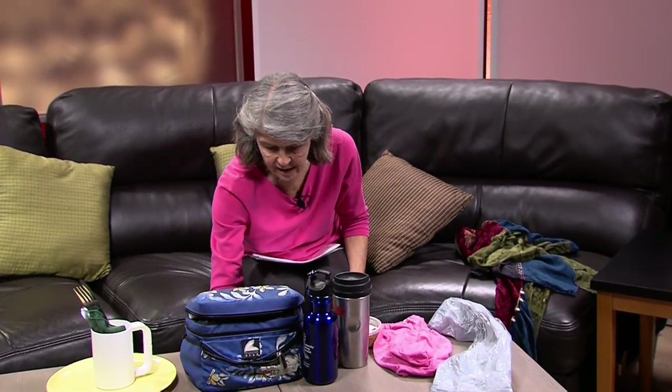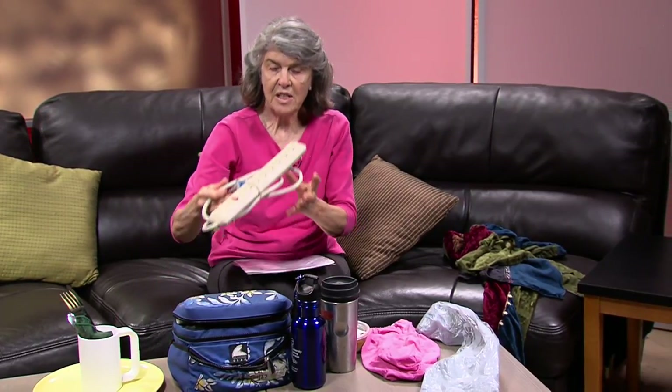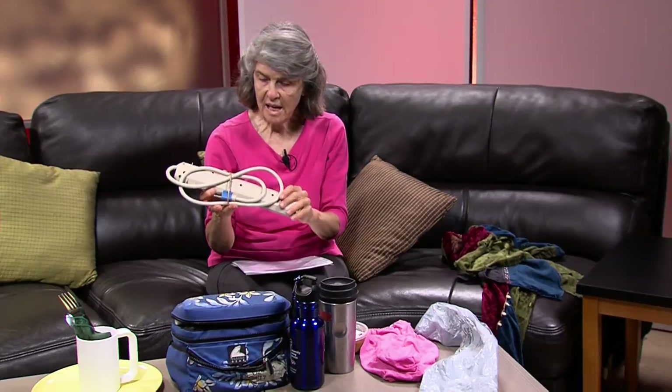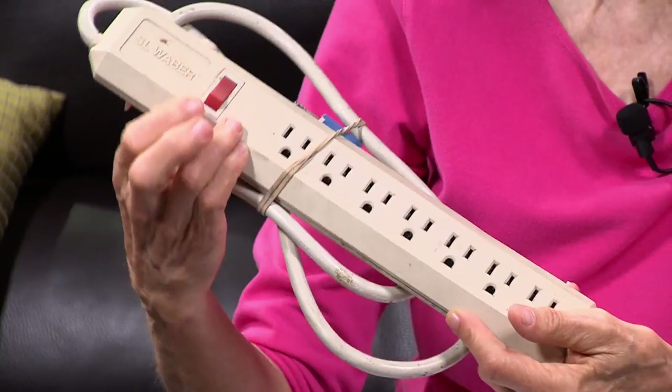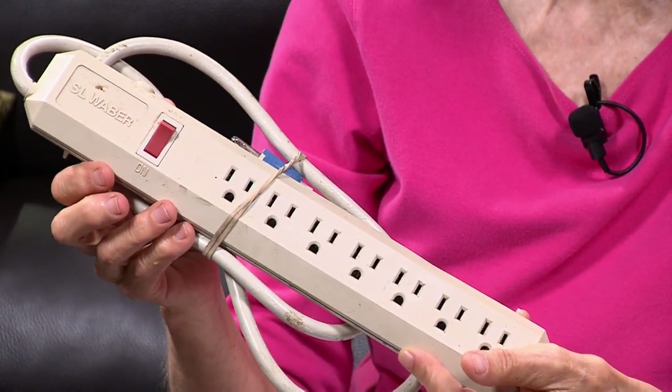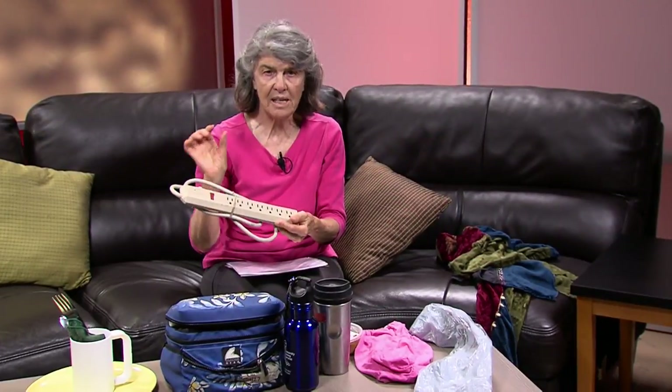I want to switch now to energy and how you can conserve it, going through this a little more quickly. A good rule of thumb is to turn out the lights when you leave a room. If you have any multi-plug strips, they have a little switch on the side — you can turn it on and off when you close down your devices. If you have an electrical device, unplug it from the wall, because everything uses some amount of current even when it's turned off.